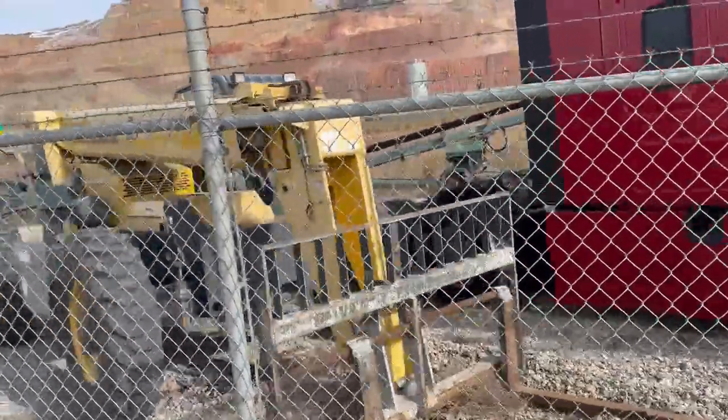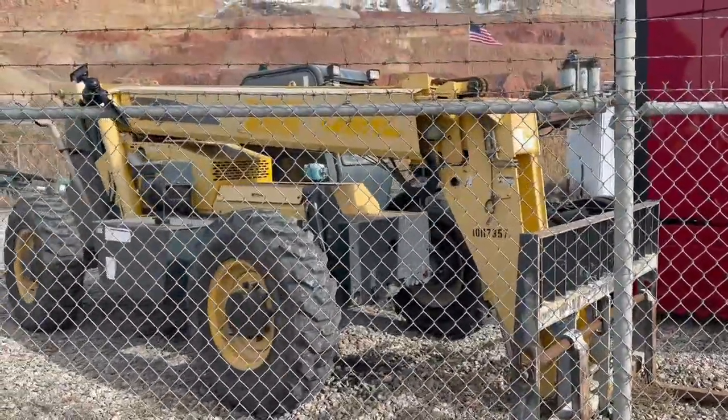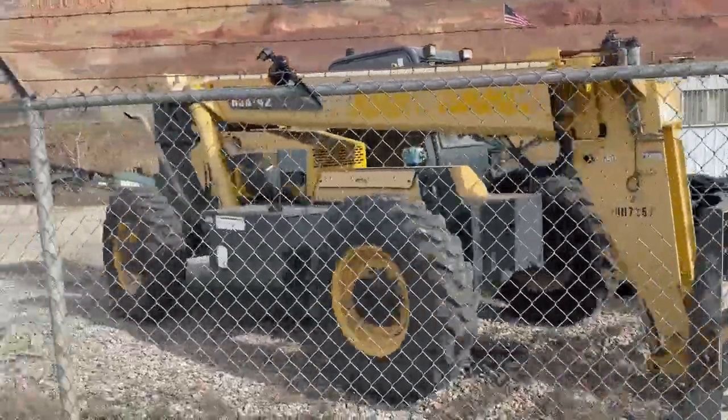Awesome Gale forklift, 8,000 pound. Perfect for a framer, a construction guy, or a yard.